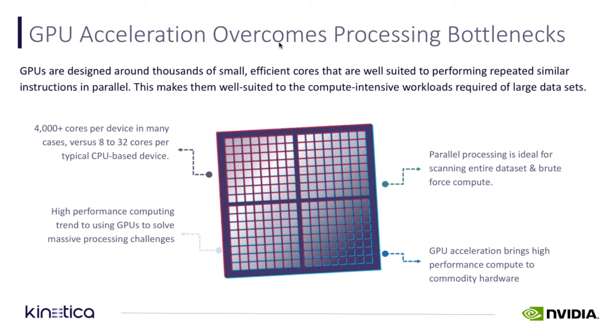So if you look at all that together, a GPU-based system can accelerate processing by over 100x on many different types of workloads, and that includes workloads like analytics and visualization. What's really interesting is when you compare GPU and CPU performance over time.